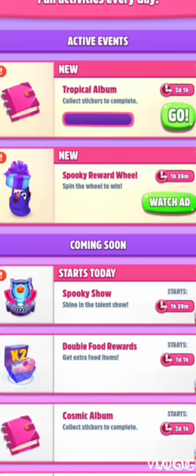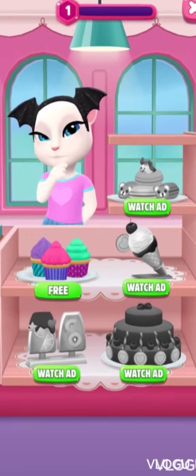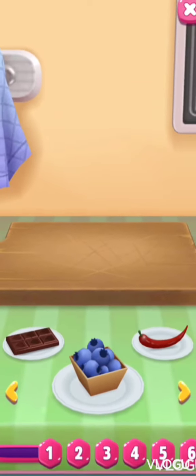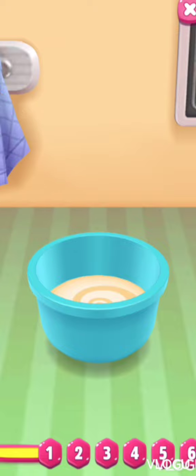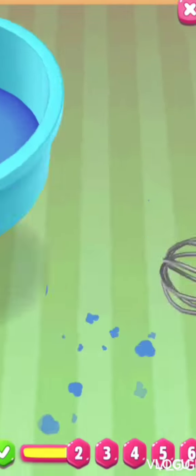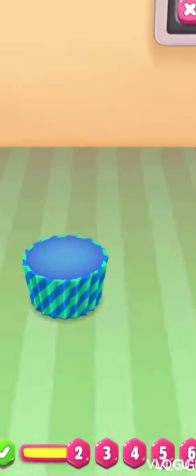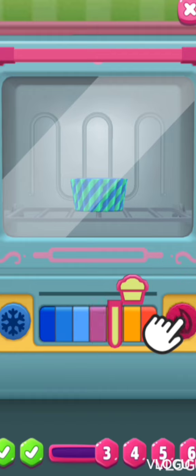Collect stickers to complete the spooky reward wheel. Looks like that one's locked so we can download it. Let's check out this bakery — these cupcakes are free! You can make your own cupcake. Of course we're going to need blueberries. Wow, okay, that was fast, and then we're going to need to whisk it. Wait for it to cook.